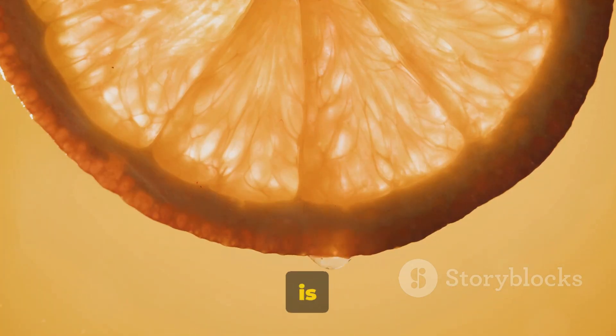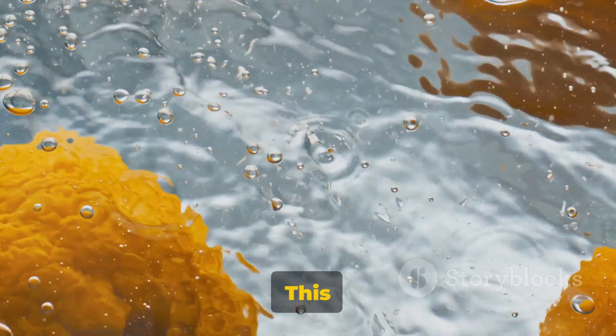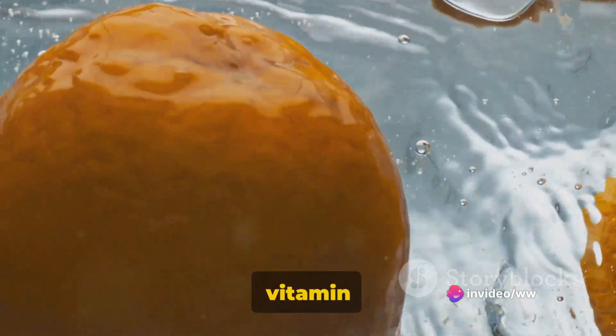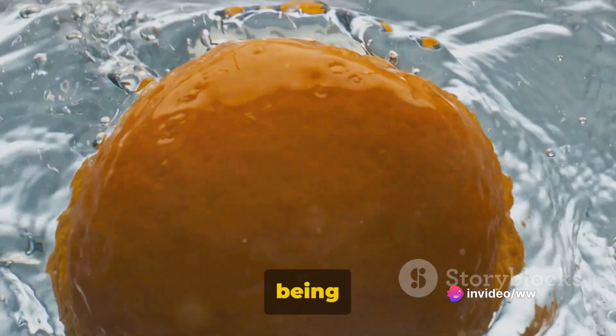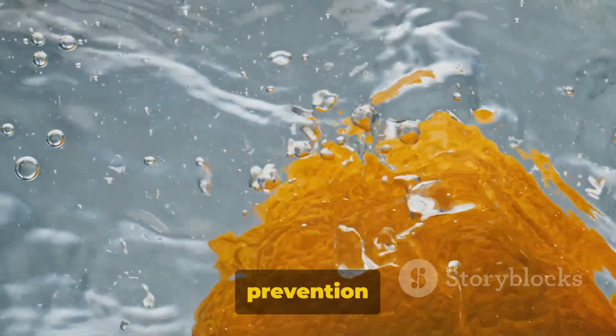Our fourth citrus marvel is the citrus sinensis, commonly known as the sweet orange. This round juicy fruit is a favorite worldwide and is packed with vitamin C and fiber. Besides being a refreshing snack, sweet oranges are known to support heart health and aid in the prevention of kidney stones.